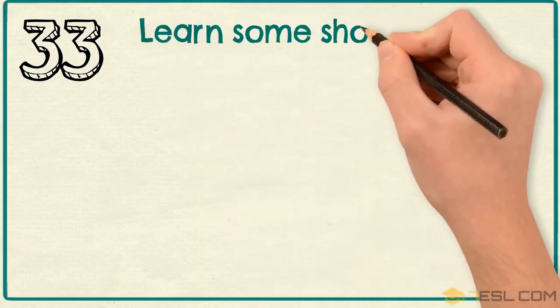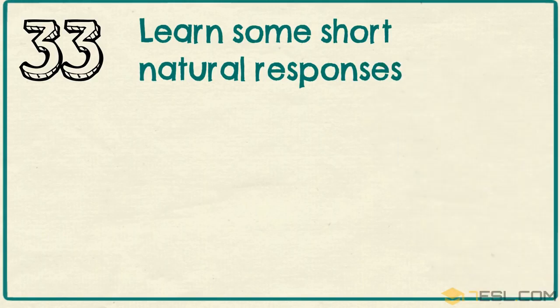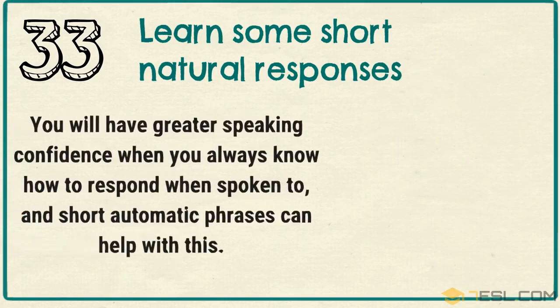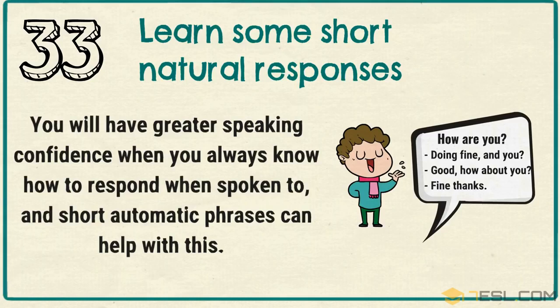Tip 33: Learn some short, natural responses. You will have greater speaking confidence when you always know how to respond when spoken to, and short automatic phrases can help with this.